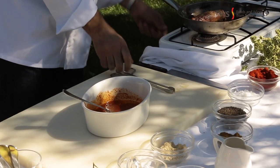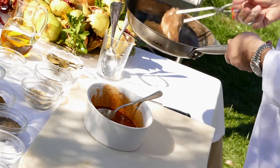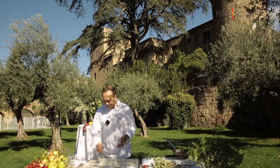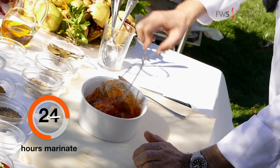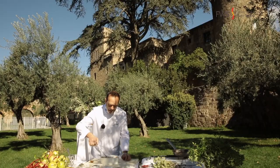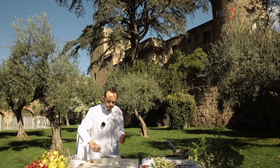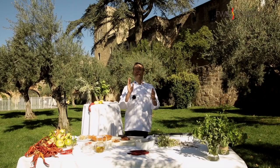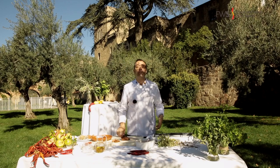Now when the tenderloin is nicely cooked, put it straight into the marinade. We are going to keep it in the marinade for around 24 hours, moving it all the time, and put some cling film on top to stop it getting dry. After 24 hours with the tenderloin marinated, we are going to slice it and it's ready for plating.